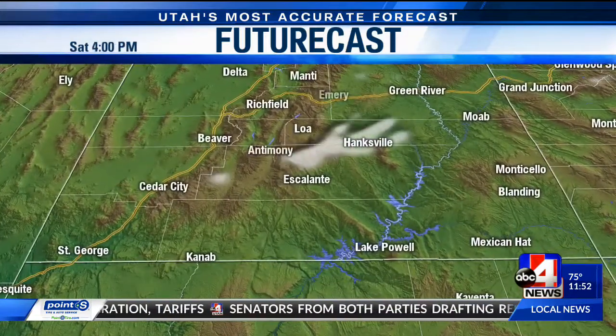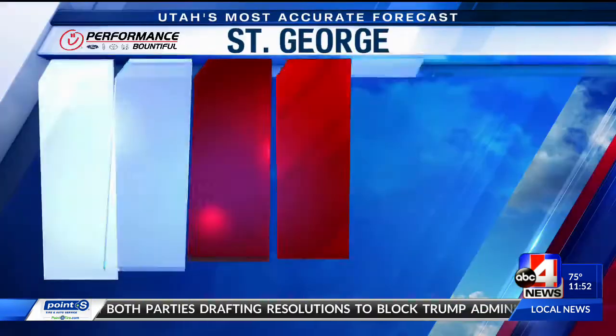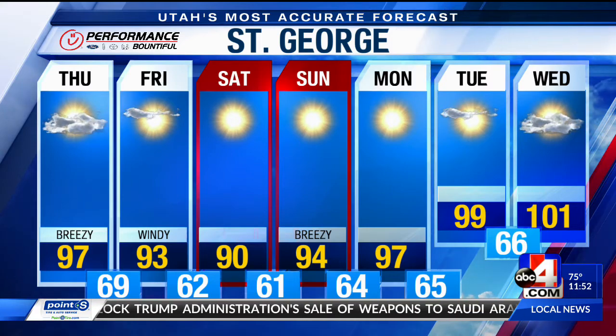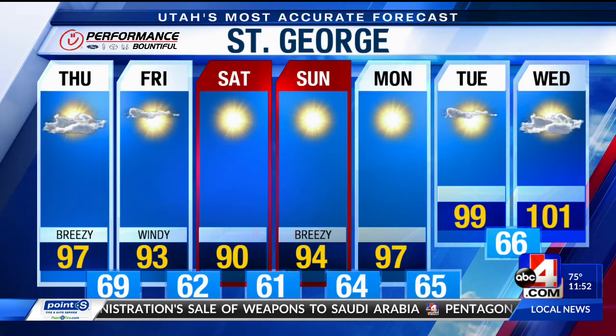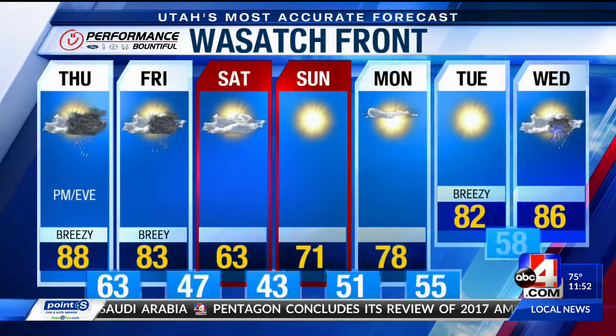I want to jump right to our seven-day forecast for St. George and show you that you've got a hot day, breezy, warm conditions — upper 90s there today. The front comes through but doesn't bring any rain to southern Utah. Cedar City, Moab, and St. George are all dry, but you will cool a little bit — St. George dropping to about upper 80s to near 90 for this weekend.